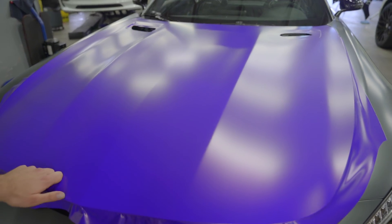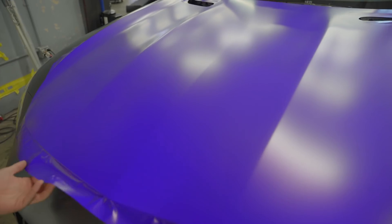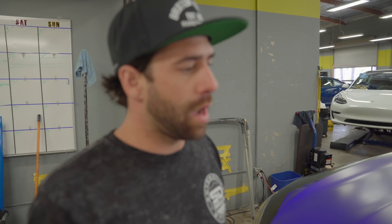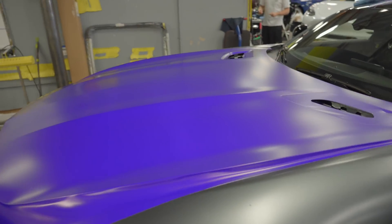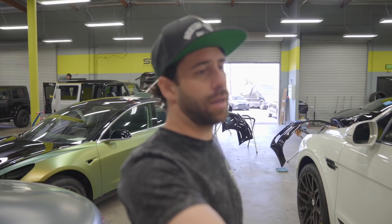This one we got a GTS that we're doing a custom laminated purple on, and then we're going to be throwing some Brixton Forged wheels on this one. We'll reveal the color later — we'll keep that a secret — but this car is going to be wild, so just keep an eye out for this one. And over here we got Tim tinting the taillights right now.